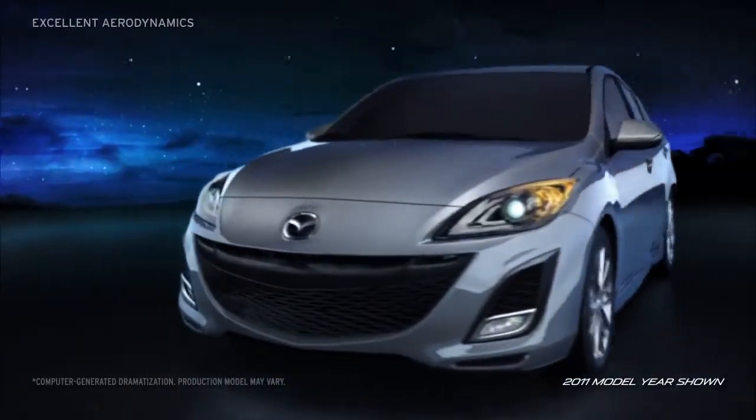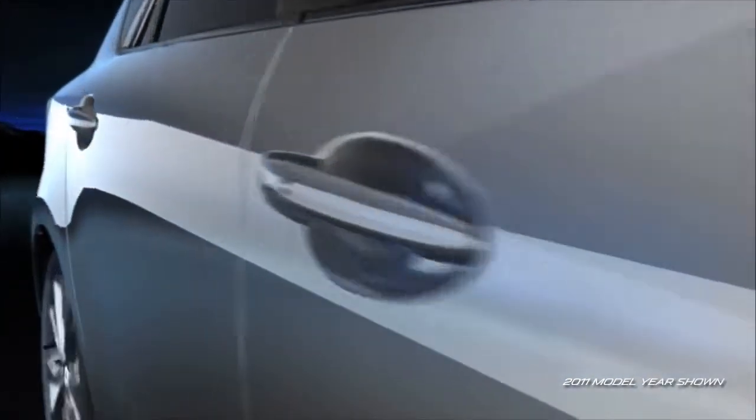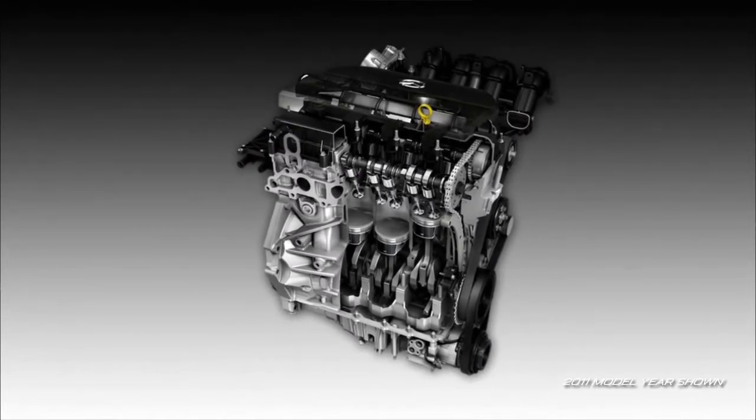The result of careful design, Mazda 3's excellent aerodynamics help it glide smoothly through the air, allowing it to make the most out of every gallon of gas, while the 2.5-liter dual overhead cam engine delivers pure, efficient power.